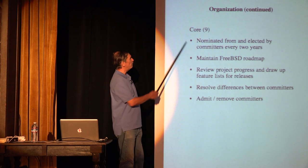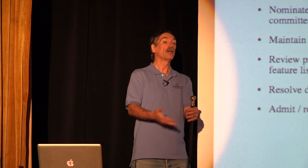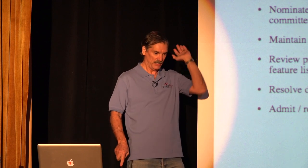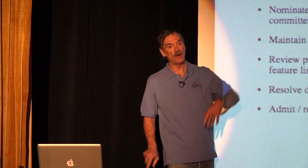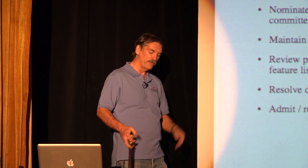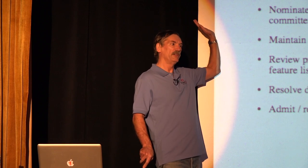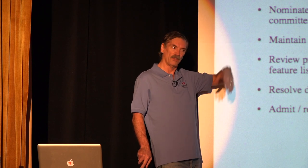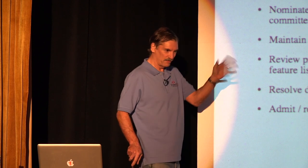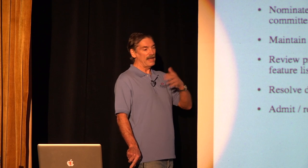Finally, the leadership: the core team, which now has nine members. They're drawn from the committers — anyone wanting to run for core must be a committer. All committers each get nine votes and vote for the nine people they want on core; the top nine become core. Once you're a committer, you can run — you don't have to be part of any inside group, just raise your hand. You can campaign in the mailing list as much as you want. The point is that anybody who wants to run can run.